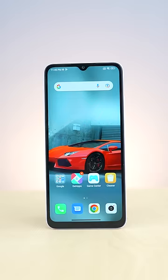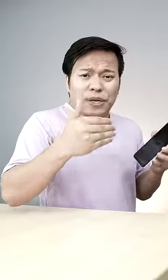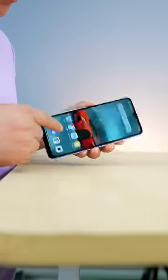It has a stripe design on the back. It has an HD Plus screen, 6.71 inch. It looks great on the screen — I think it's the biggest screen phone at this price. The Redmi All-On has used oleophobic coating, which will save the screen from scratches.